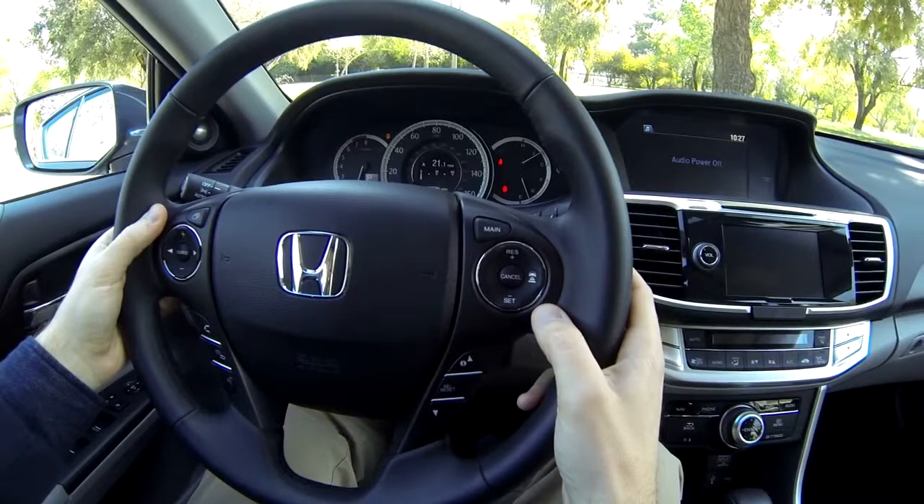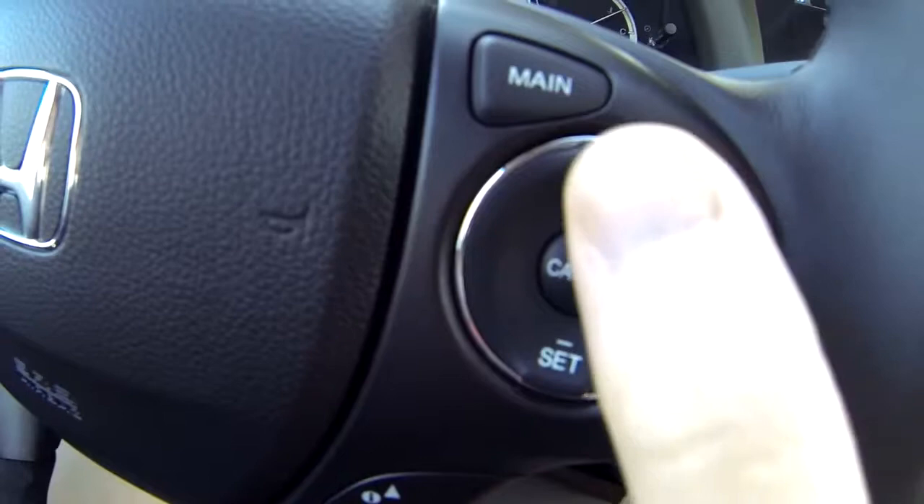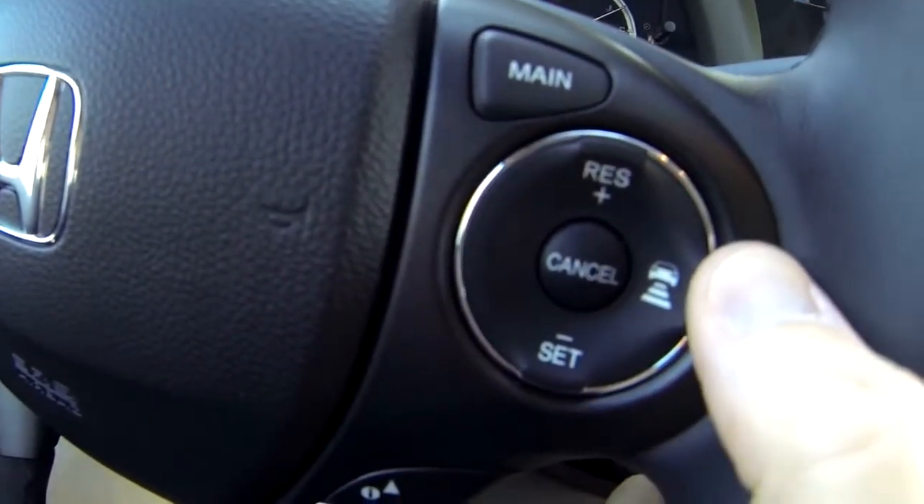The cruise control is adaptive in the Touring trim, meaning the car automatically matches the speed of a slower car ahead. Controls allow you to increase or decrease your speed, or increase and decrease the following distance to the car ahead.